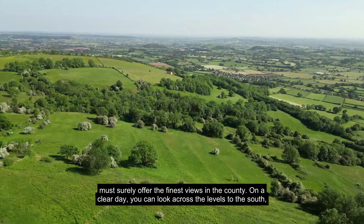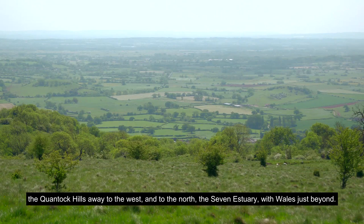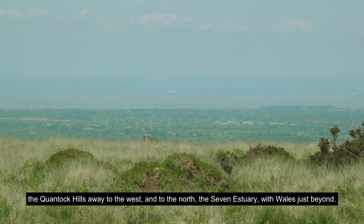On a clear day, you can look across the levels to the south, the Quantock Hills away to the west, and to the north the Severn Estuary, with Wales just beyond.